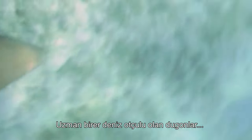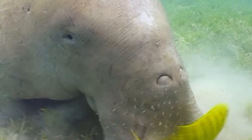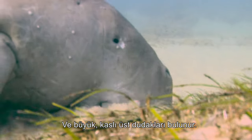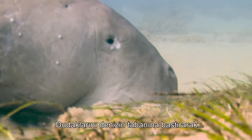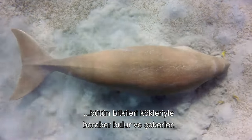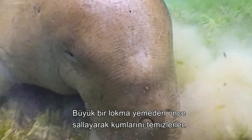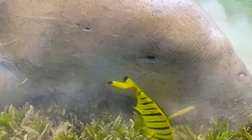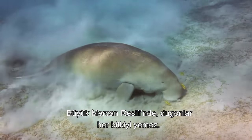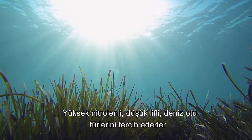Highly specialised marine herbivores, dugongs have adapted perfectly to their grazing lifestyle. Their elongated snouts face downwards, ending in enlarged, muscular upper lips. Pressing these lips to the sea floor, they sift through and pull out entire plants, including the roots, shaking them free of sand before ingesting large mouthfuls. While they may look like giant vacuum cleaners running indiscriminately along the sea floor, in the Great Barrier Reef the dugongs avoid bulk eating by targeting high-nitrogen, low-fibre varieties of seagrass.